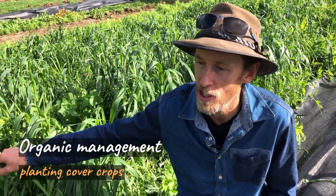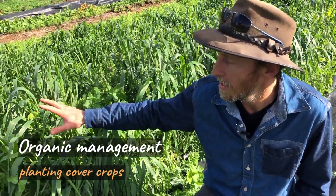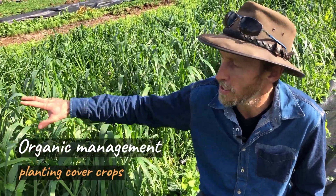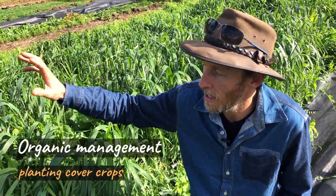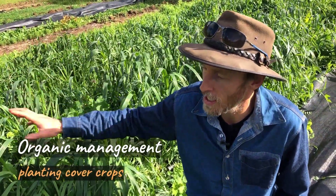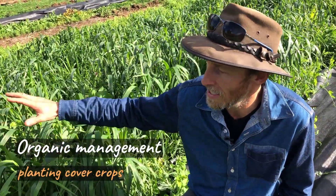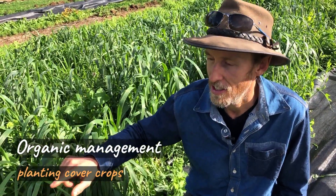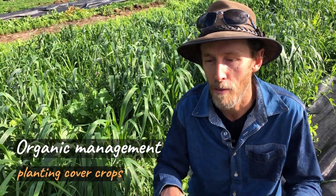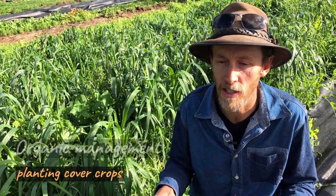We've got grasses, we've got some legumes here which help with nitrogen fixation, a few broadleaf plants, and they all work really well together. They do a great job catching sunlight and turning it into energy that feeds the biology in the soil. They also grow really densely so they smother out all the weeds, and the roots also help with structuring the soil — they leave channels for air and water and all that sort of stuff.